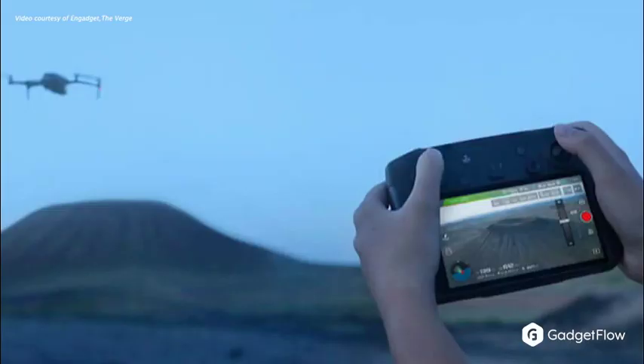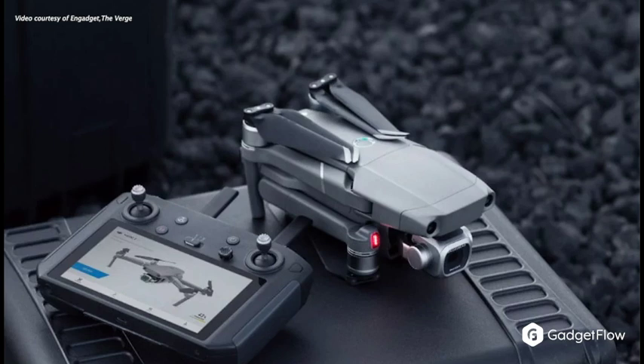CGI is keeping their name in the game with their smart drone controller. It has a built-in 5.5-inch HD display so you can see just what your drone sees, even in direct sunlight.